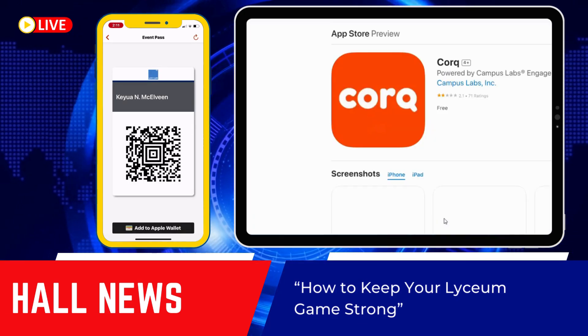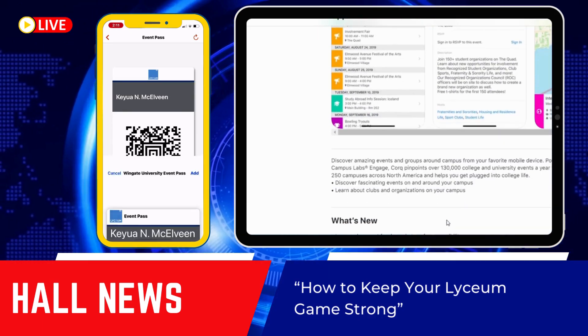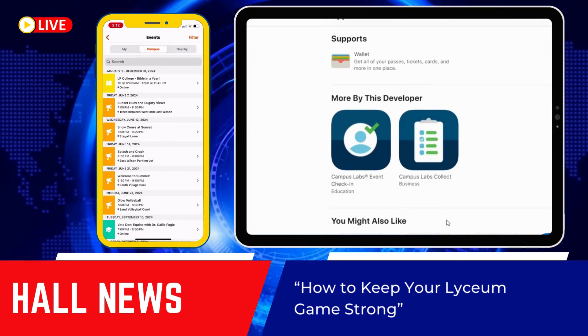One platform to use is called the Cork app. This can be downloaded on your Android or iPhone. All you have to do is go to corkapp.com and it will have instructional information on how to download the app.